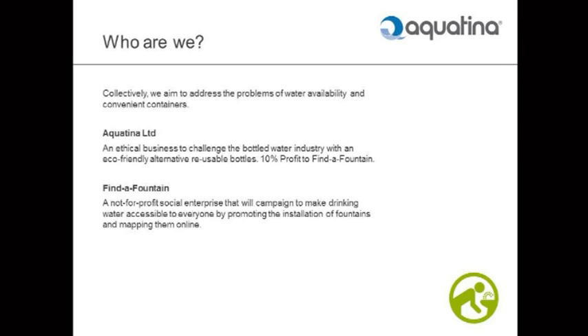Who are we? Aquatina and Find a Fountain are a combination of two organisations, collectively looking to address the problems of water availability and convenient containers. The reason I wouldn't carry a bottle around with me was because they were all too bulky. So I thought if we could make a compressible bottle you could always have with you — keep it in your pocket, in your bag — that would be half the problem. Aquatina is that: a convenient small bottle, an awful lot harder to make than we first imagined, but we got there in the end.